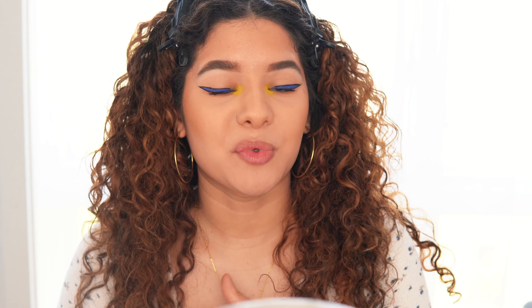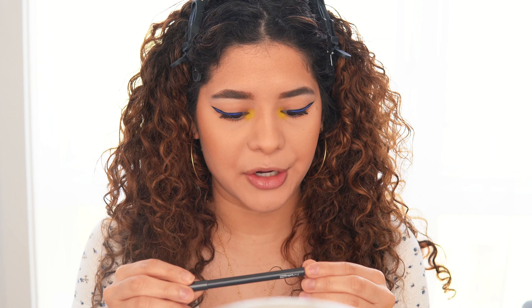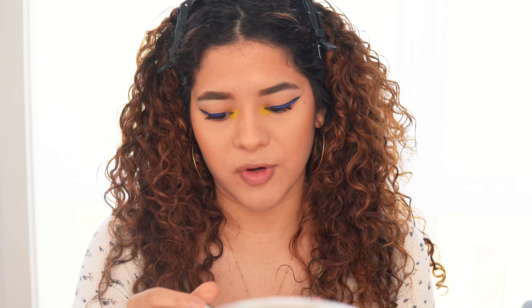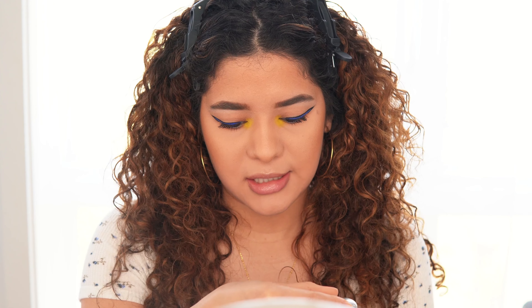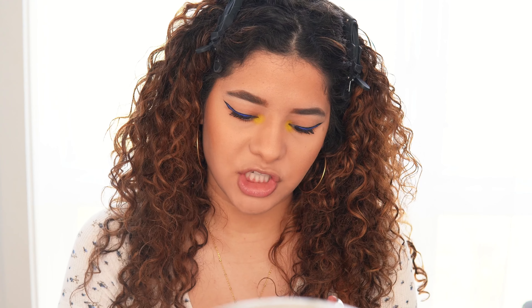Now we're moving on to lips, which is always my favorite part. I'm going to use MAC lip liner in Boldly Bare, then Revlon's Ultra HD Matte Lip Color in the shade Seduction, and then lip gloss from Buxom in the shade Samantha.